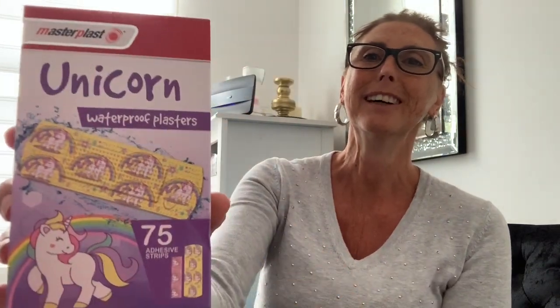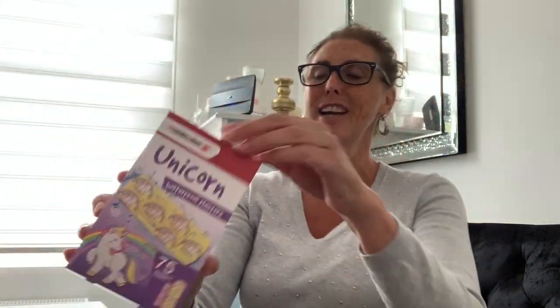My little granddaughter loves to wear plasters — she comes around and says she's hurt her hand, her knee, even her hair! So I always buy her different themed ones. I found these unicorn plasters — look how cute they are! It looks like you get pink and yellow ones and they say they're waterproof. There are 75 in there.